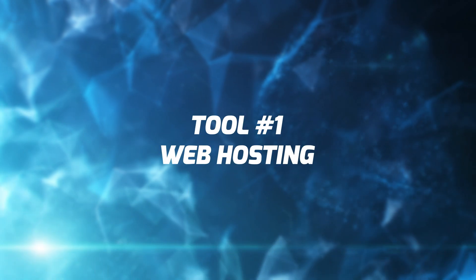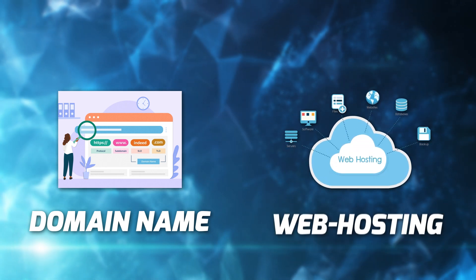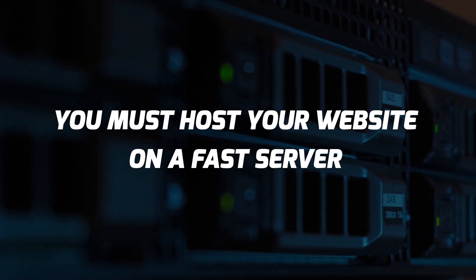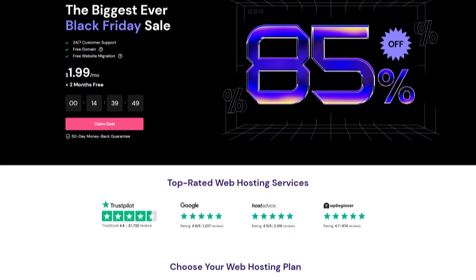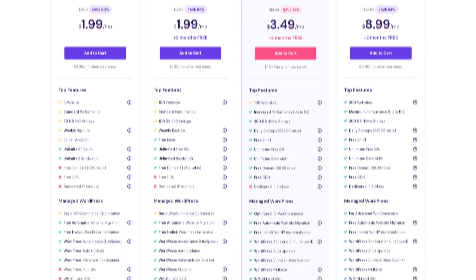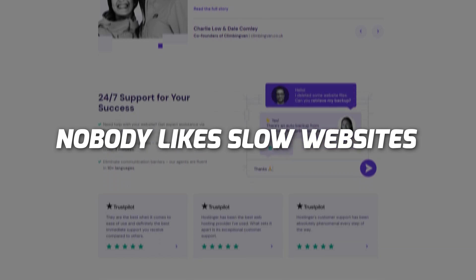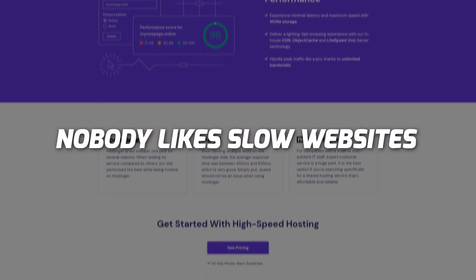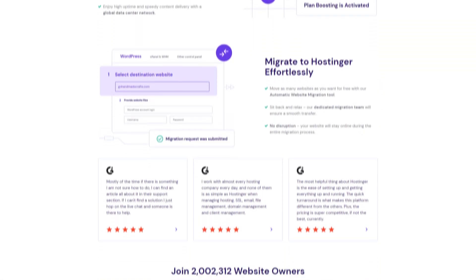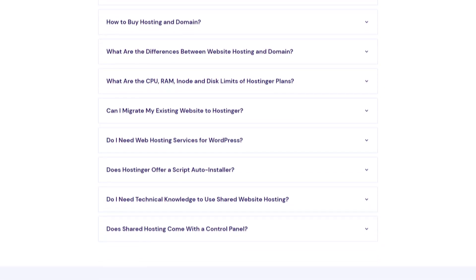Let's talk about tool number one: fast web hosting. The very first thing you need in your web design business is your own domain name and web hosting. You need to host your agency website or portfolio on a fast web server. Many people overlook this and try to host their portfolios on cheap or free hosting which is super slow. Clients don't like slow websites, and when they see your portfolio is slow with missing images, they assume you'll make their website slow too — so you get rejected instantly without knowing why.